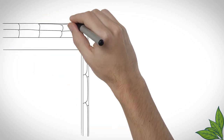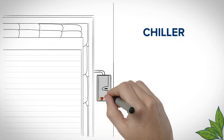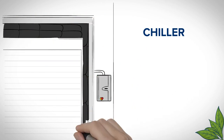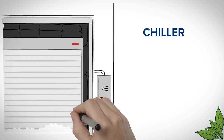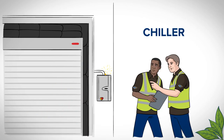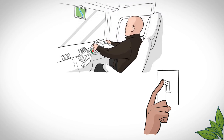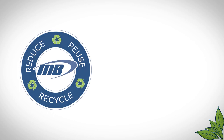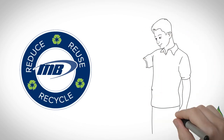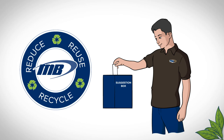As technological advancements become available, Martin Brower will strive to implement these to reduce our energy consumption and environmental impacts. You can also help us reduce these by keeping the cold in, reporting faults, turning off equipment after use, driving efficiently, and working to the waste hierarchy. With your commitment, we can continue doing the right thing. If you think there are more environmentally friendly ways of working, let us know.